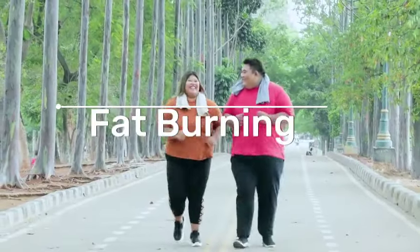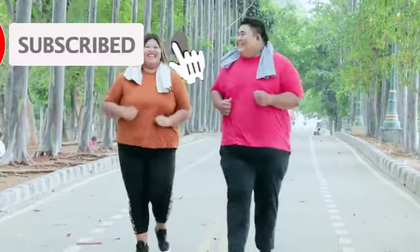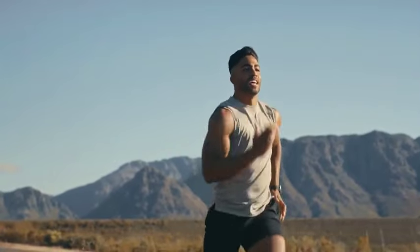2. Fat Burning. Many forms of physical activity can support weight reduction or healthy weight management. Though some might believe that zone 2 training is superior in reducing body fat compared to higher intensity workouts, studies don't necessarily support that belief. Training in zone 2 encourages the body to use fat as a primary source of energy.